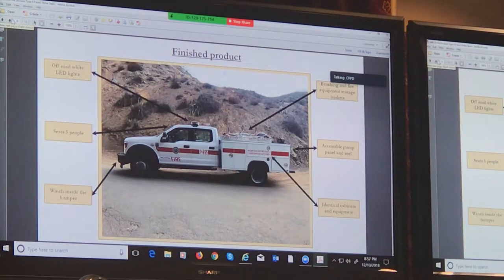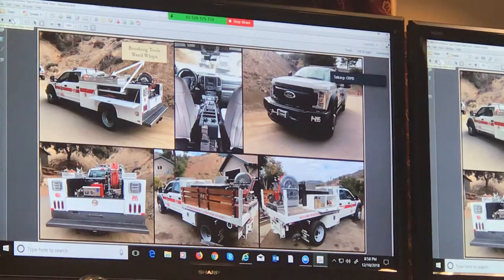In a subsequent picture, you'll see how accessible the pump panel is. In previous trucks, a lot of times you had to climb up in the truck bed to run them. They're all set up exactly the same way.